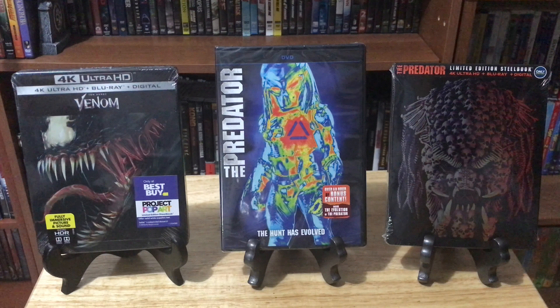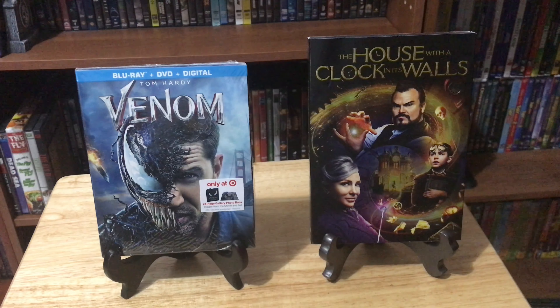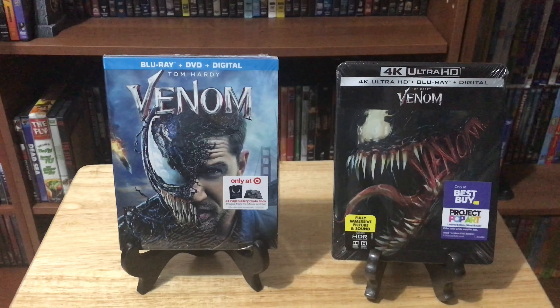So for today's finds, I started off by going to Best Buy and I picked up the 4K Steelbook of Venom and the Blu-ray Steelbook of The Predator, as well as the DVD. Like I stated earlier, one's for collection and the other's to open and watch. The Steelbooks to both Venom and The Predator were just too cool to pass up. Then from Best Buy I went on over to Target and picked up Venom once again — this time the Target exclusive Blu-ray/DVD combo — and also The House with the Clock in Its Walls. For these two I plan on opening and watching the Target exclusive and keeping the Best Buy Steelbook sealed for collection.